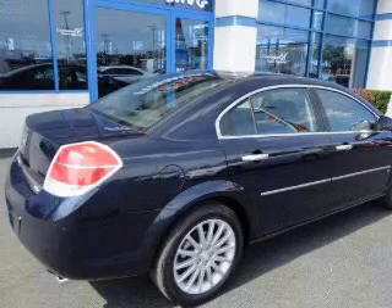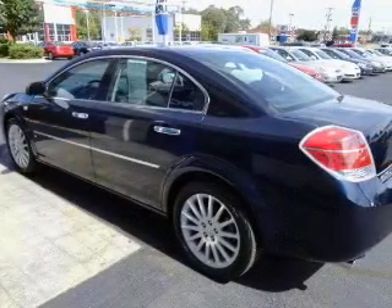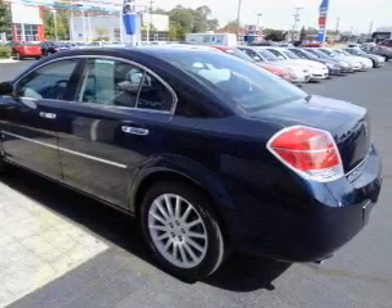The powertrain includes front wheel drive with a reliable six-cylinder engine driven by a six-speed automatic transmission. Stand out from the crowd with premium wheels.